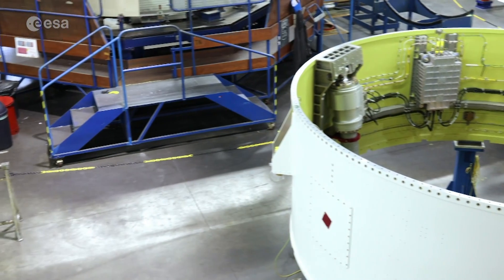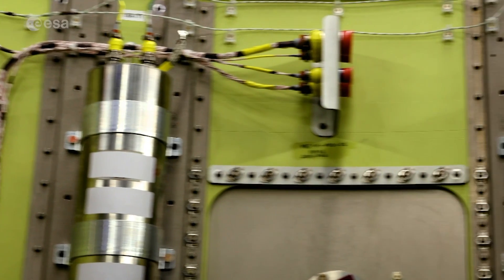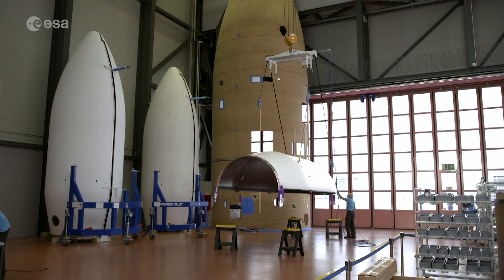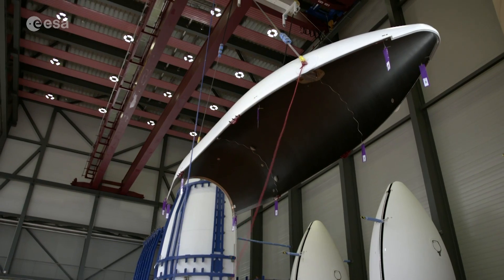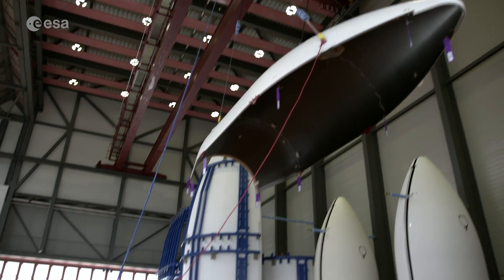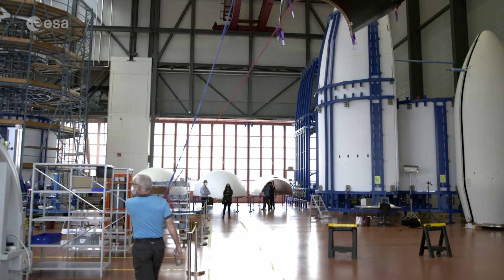The actuators are placed at 90 degrees so we can gimbal the nozzle in any direction to steer the launcher to its desired trajectory. These new interstages were redesigned to minimize costs and limit assembly processes in Kourou. With a height of 9 meters and a diameter of 3.3 meters, Vega-C's fairing is also larger than the current Vega, needed to accommodate larger payloads.